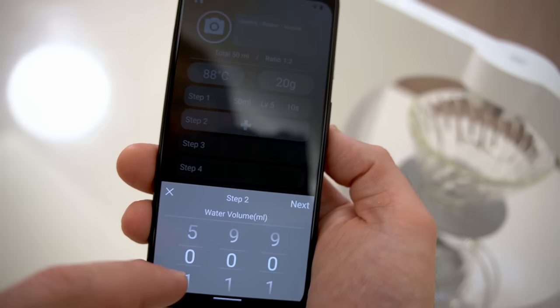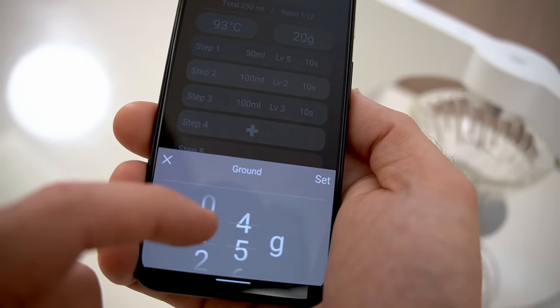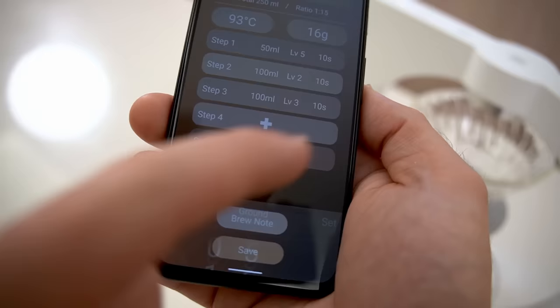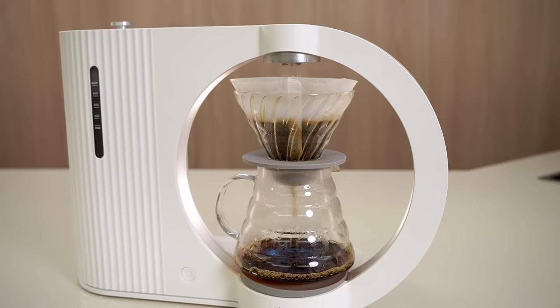Once you're ready to start deep diving into pour over, you can use their app and program everything down to very fine steps — each pour down to the milliliter, the timing between steps, the temperature, the brew ratio — and it will run the pattern perfectly consistently every single time. But you can also just walk up, use one of the preset buttons, hit it and go, and you're going to end up with a great cup of coffee.